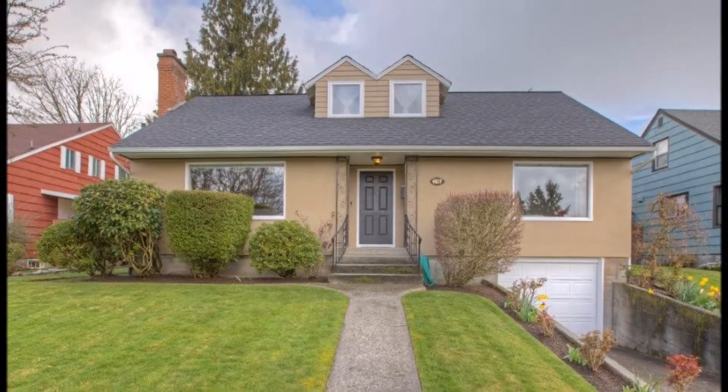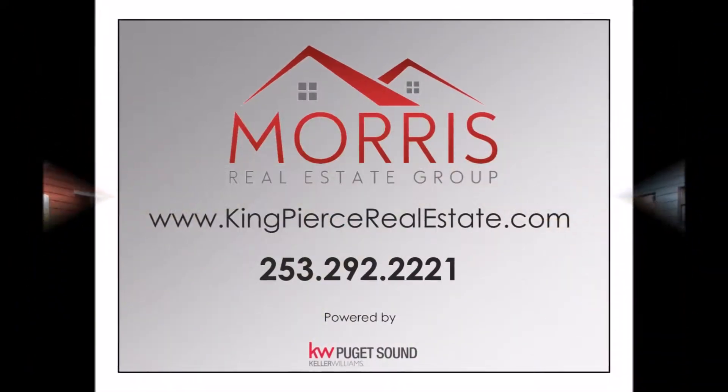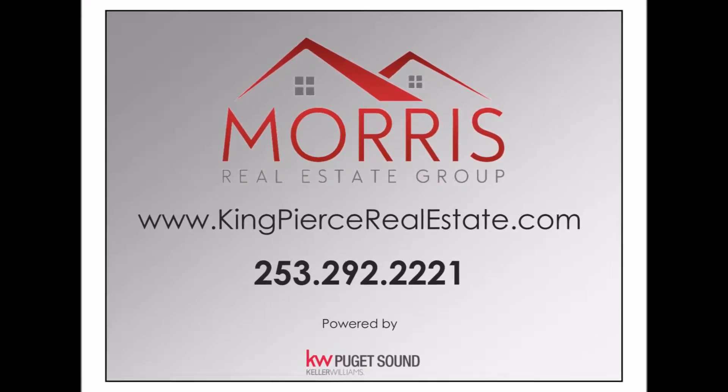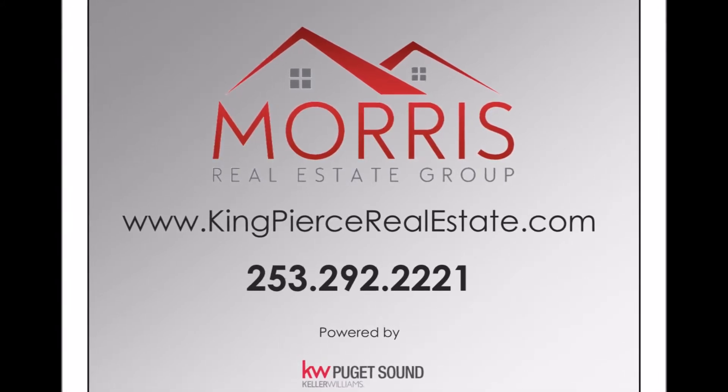For more information or to schedule a private tour, call the Morris Real Estate Group at 253-292-2221 or visit us at KingPierceRealEstate.com.